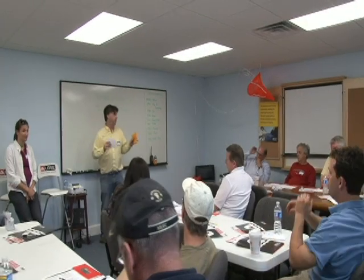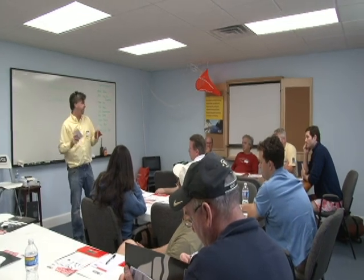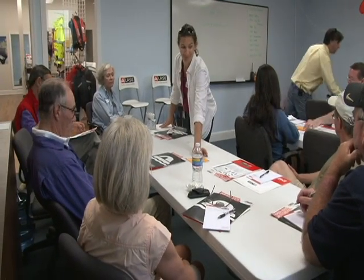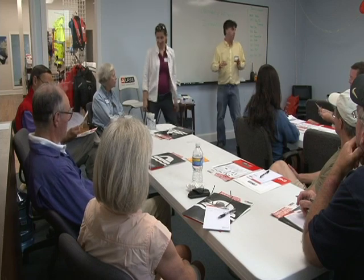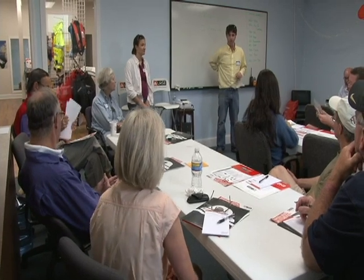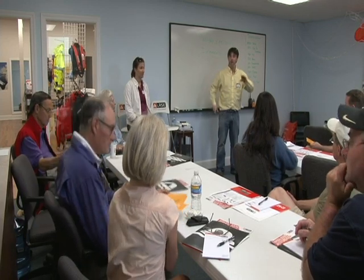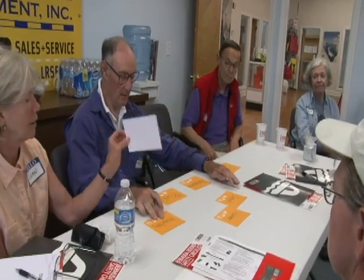So we've got three different tables here right now - group one, group two, group three. It's a quick exercise I want to run through. I'm going to give each table a set of cards. Each card has a word on it. Working as a group, if there was an emergency - specifically, your boat sank and you're getting into your life raft - I'd like you to prioritize these steps on the cards as they relate to that specific emergency.